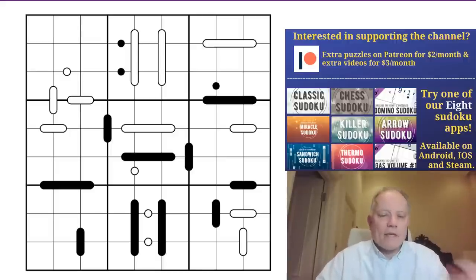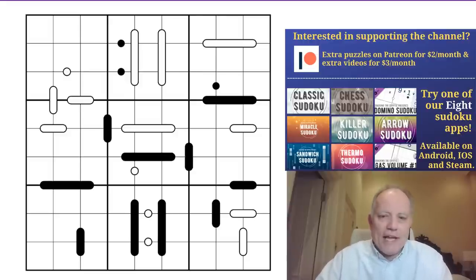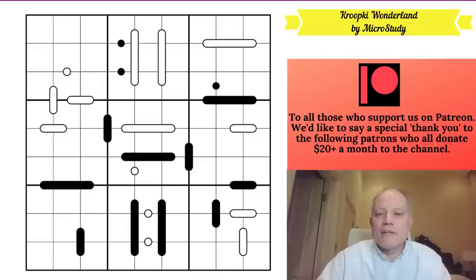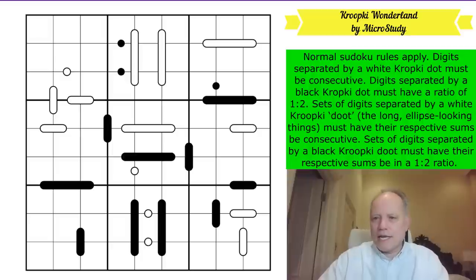There's loads going on always on the channel too, with Simon posting crosswords every week. Obviously there's two variant sudokus every day, and you can try our apps - eight brilliant apps, two accessible from the newest CTC app. There's also our merchandise linked under the video, but the first link is to this puzzle by MicroStudy called Kroopki Wonderland, which links in very well with the Alice in Sudoku Land. There is a domino sudoku app which features a lot of Kropki rule sets.